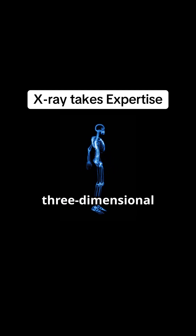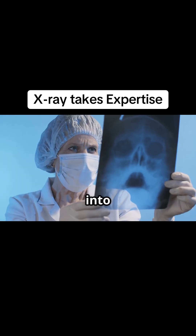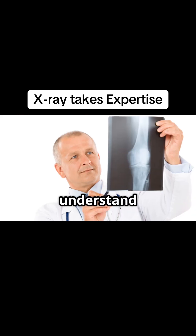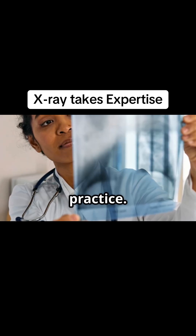Think about it. We're taking a three-dimensional human body full of intricate structures and compressing it into a two-dimensional image. The amount of information packed into that single image is immense, and learning to see beyond the surface — to identify subtle abnormalities and to understand their implications for a patient's well-being — is a journey that takes years of dedicated study and practice.